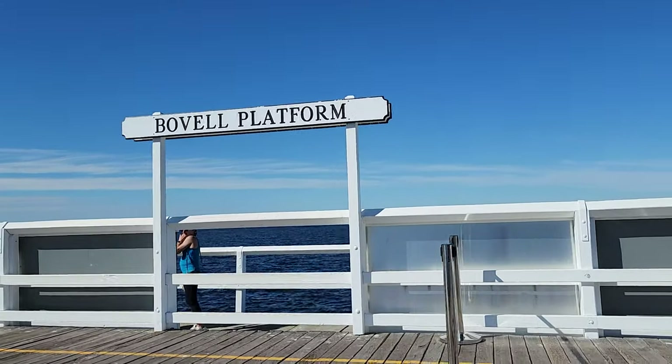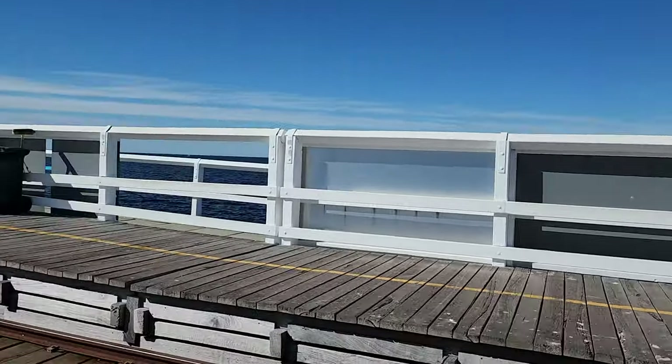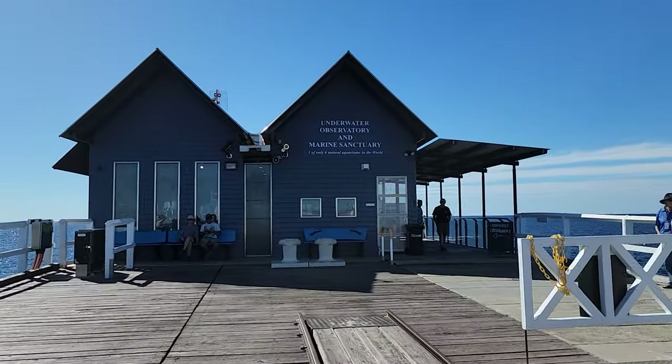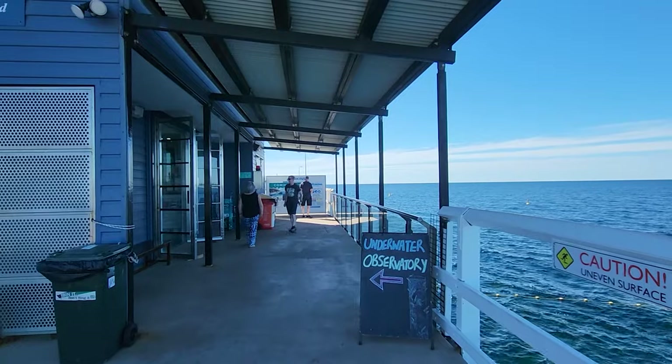This 158-year-old heritage listed Busselton jetty is run by a not-for-profit community-based organization. Proceeds from tours and ticket sales go back into conserving the iconic jetty so that future generations can also enjoy it.